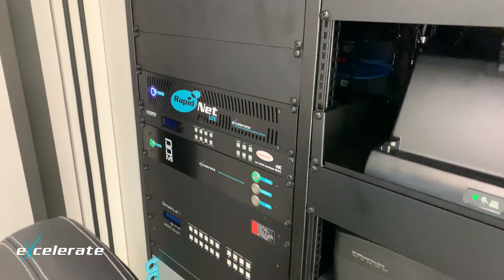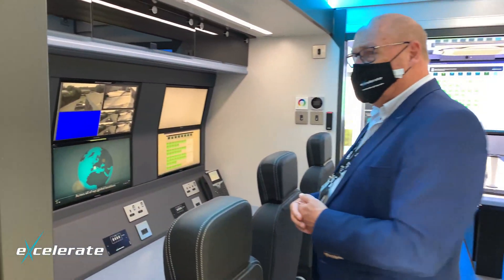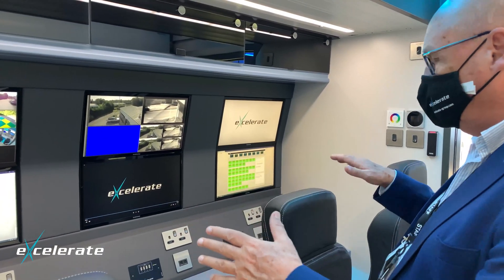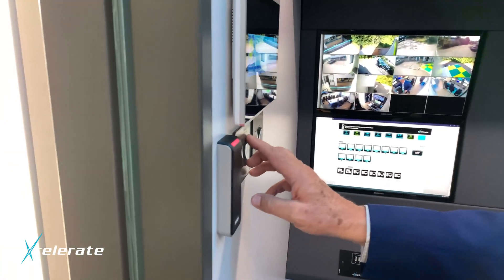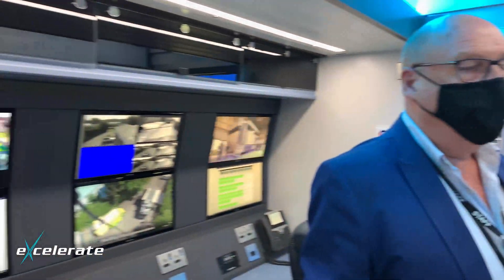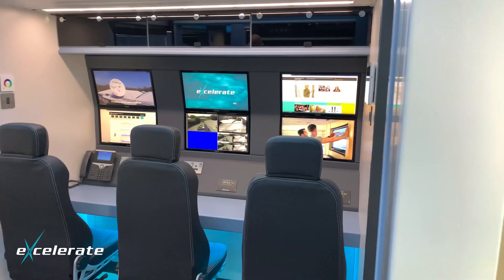Inside you can see some Accelerate-branded things — some of that's our own IP. This is one of two operational areas, where the work's done. There are three stations here. We can have both areas open if that's what they want, or you can actually have two separate teams working independently. As you can already see, there are lots of screens both outside and inside this vehicle.